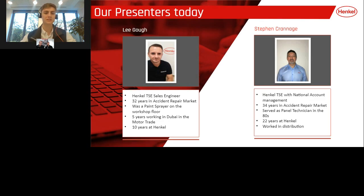Our presenters today are Lee Goth and Stephen Cranage. Lee has 32 years in the accident repair market; he's previously been a paint sprayer on the workshop floor, worked five years in Dubai, and has been at Henkel for 10 years. Stephen has been in the accident repair market for 34 years, was a panel technician in the 80s, and has been at Henkel for 22 years. I will now hand you over to Lee and Steve.